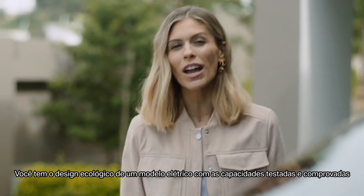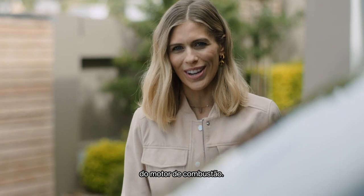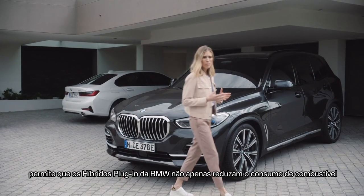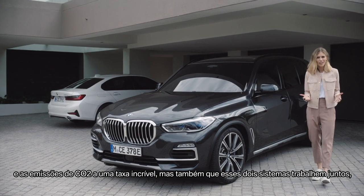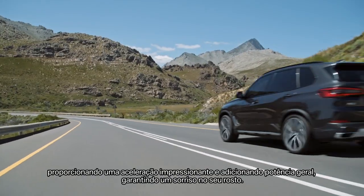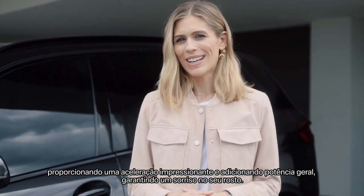You've got the eco-friendliness of electric driving with the tried and tested capabilities of the combustion drive. Combining a petrol engine with an electric motor and a high-voltage battery allows BMW plug-in hybrids to reduce fuel consumption and CO2 emissions at an amazing rate. These two systems also work together giving impressive acceleration and added overall power, guaranteeing to put a smile on your face.